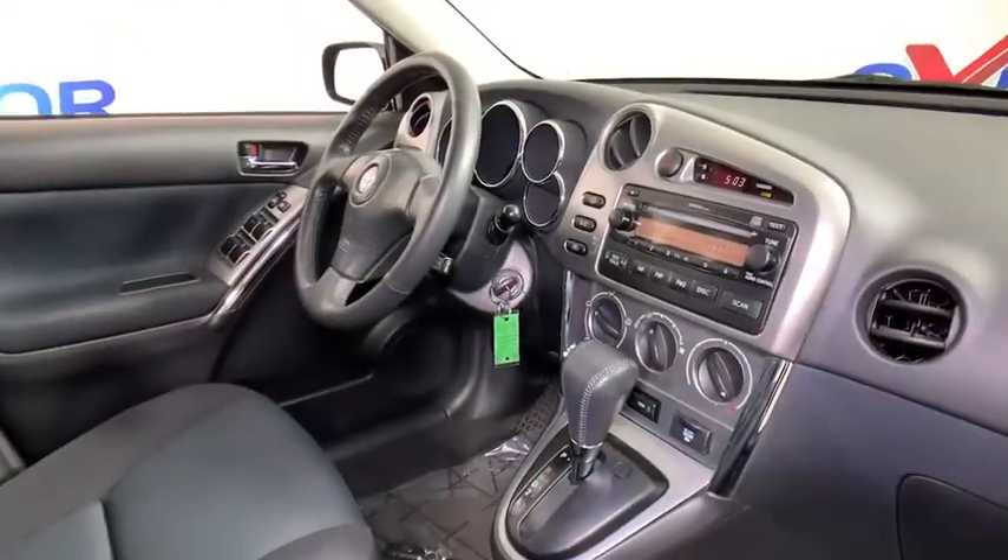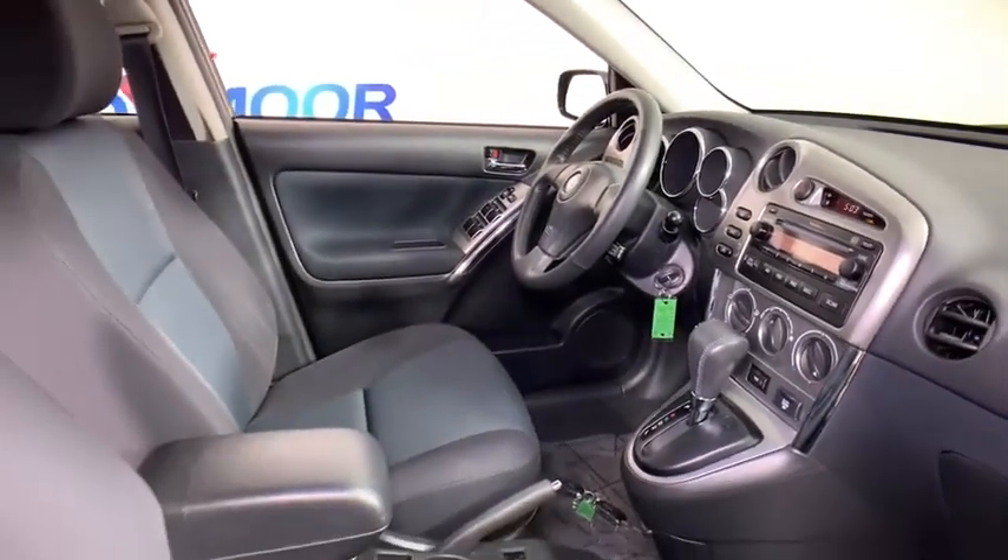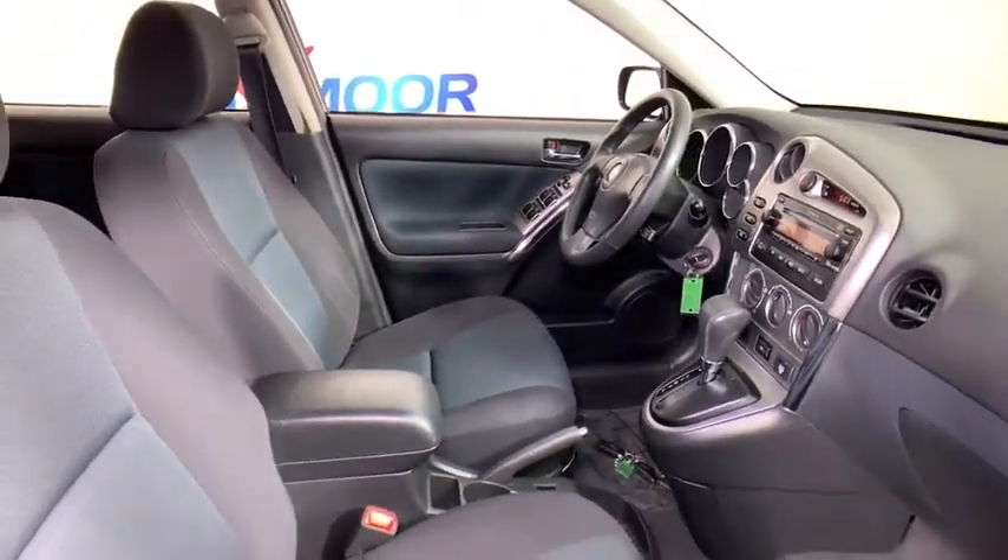Cloth seat trim, passenger vanity mirror, rear spoiler, low tire pressure warning, front wheel independent suspension. Come take a test drive today.